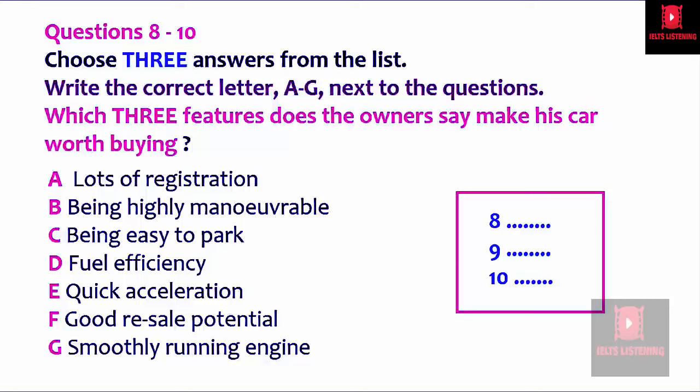That is the end of Part One. You now have half a minute to check your answers.